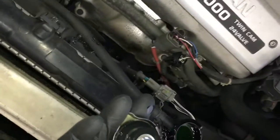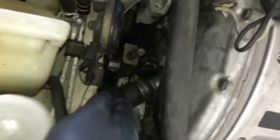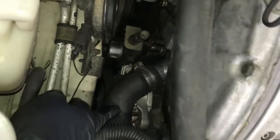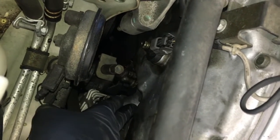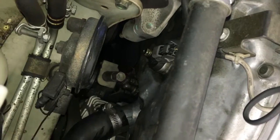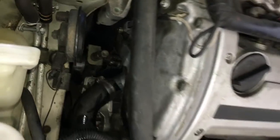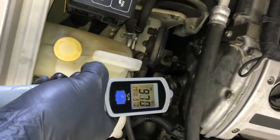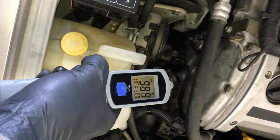Checking the basics — the coolant level was full when the car came in. Moving over to the passenger side, we're going to check the thermostat area.